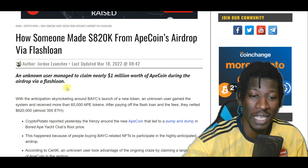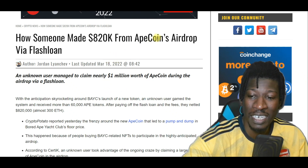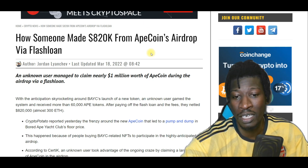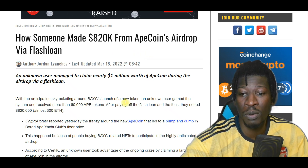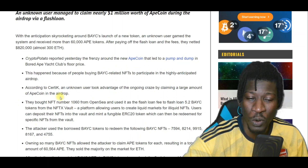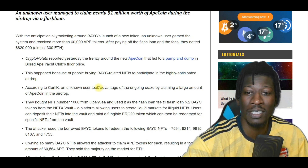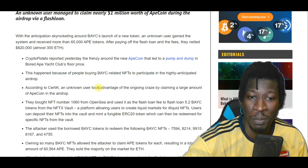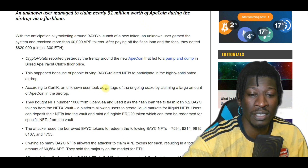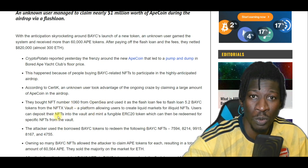The NFTX platform allows users to create liquid markets for illiquid NFTs. Users can deposit their NFTs into these vaults and mint a fungible ERC-20 token — this is how the airdrops worked. Upon borrowing so many of these BAYC NFTs, that makes him automatically eligible to participate in the airdrop and get the coins, because he had 5.2 BAYC NFTs. He managed to get 60,564 ApeCoin tokens.